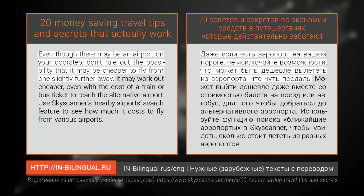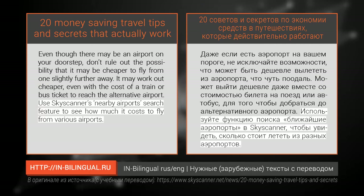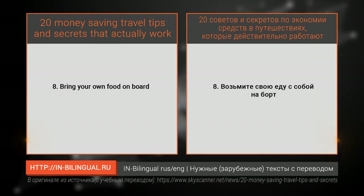Number seven: fly from an alternative airport. Even though there may be an airport on your doorstep, don't rule out the possibility that it may be cheaper to fly from one slightly further away. It may work out cheaper even with the cost of a train or bus ticket to reach the alternative airport. Use Skyscanner's nearby airports search feature to see how much it costs to fly from various airports.